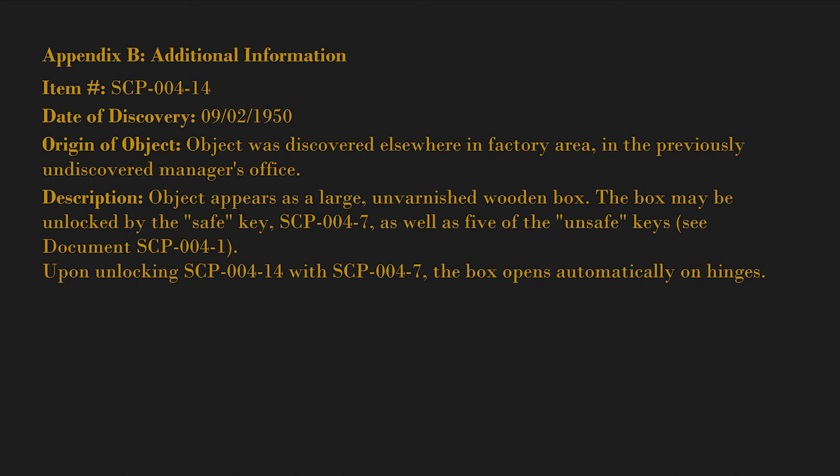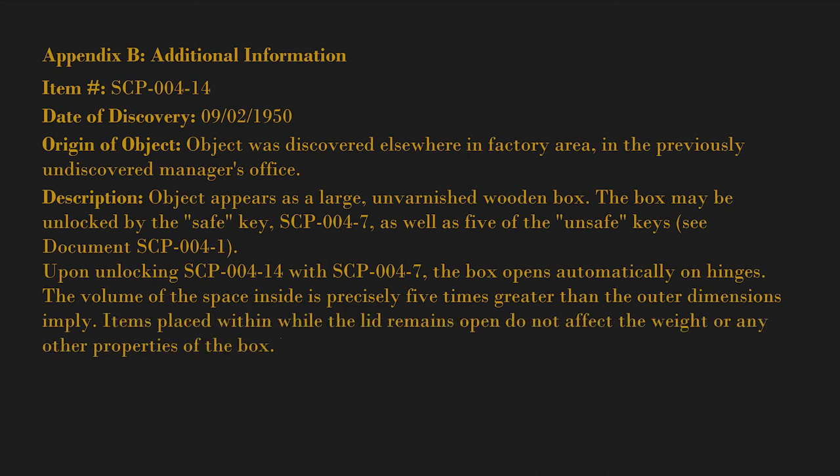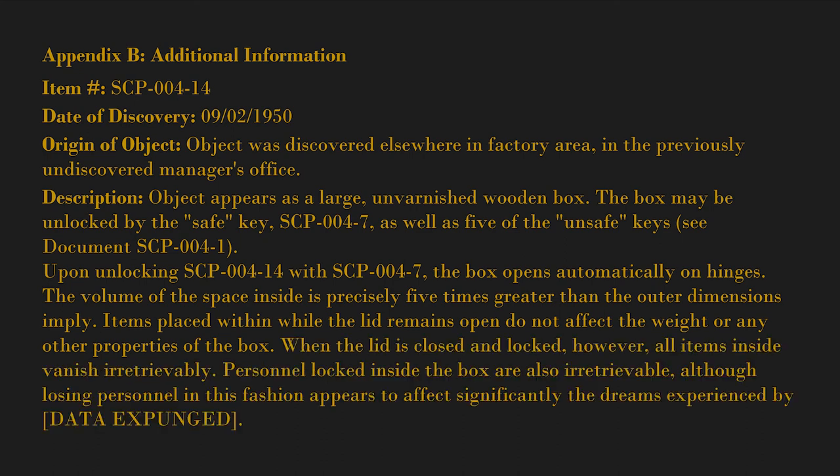Upon unlocking SCP-004-14 with SCP-004-7, the box opens automatically on hinges. The volume of the space inside is precisely five times greater than the outer dimensions imply. Items placed within while the lid remains open do not affect the weight or any other properties of the box. When the lid is closed and locked, however, all items inside vanish irretrievably. Personnel locked inside the box are also irretrievable, although losing personnel in this fashion appears to affect significantly the dreams experienced by [data expunged].